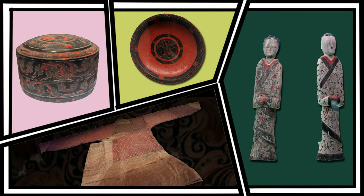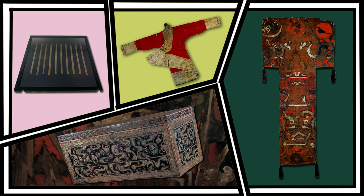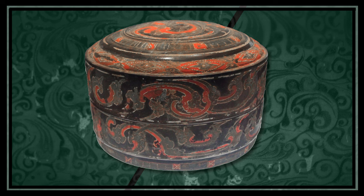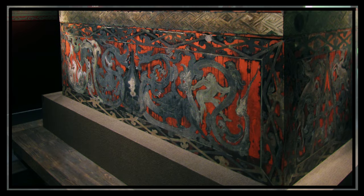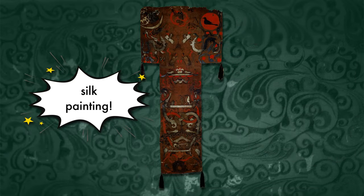Lady Dai's tomb was filled with hundreds of incredible objects for her spirit to use in the afterlife. The ancient Chinese believed that after death, a spirit or soul could live on in the tomb. Lady Dai's relatives packed all of her beautiful red and black colored dishware, her makeup kit, and many other belongings Lady Dai cherished in her lifetime into her tomb for her spirit to enjoy in the afterlife. Along with her belongings, there were also objects made specifically for her burial, like her gorgeous lacquered wood coffins and one of the earliest silk paintings in Chinese history.